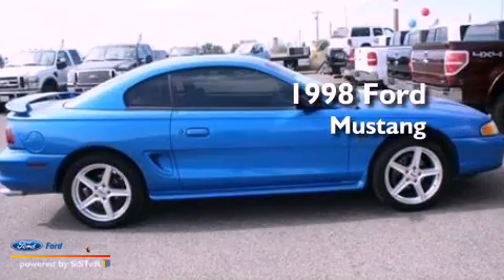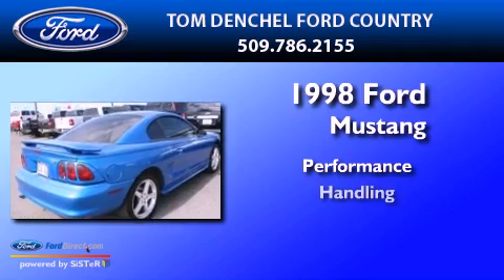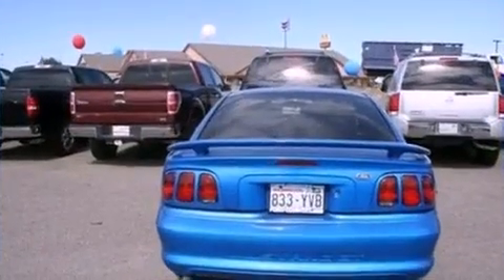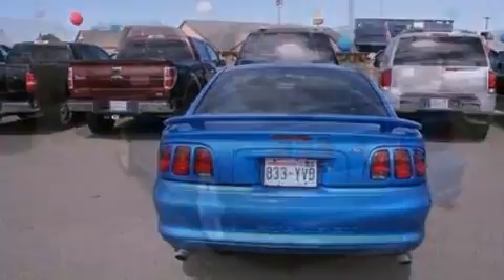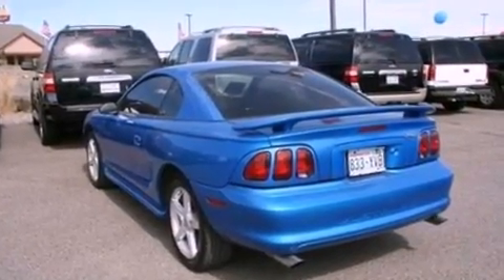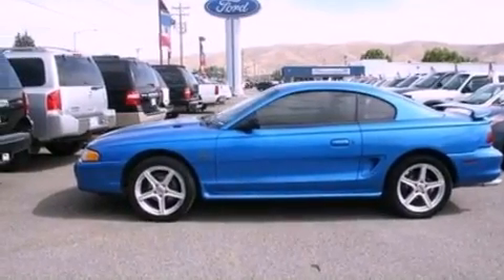This is a 1998 Ford Mustang. Features include a multi-link rear suspension, a sport suspension, aluminum wheels, a leather-wrapped steering wheel, an engine immobilizer theft deterrent system, and 12-volt power outlets.